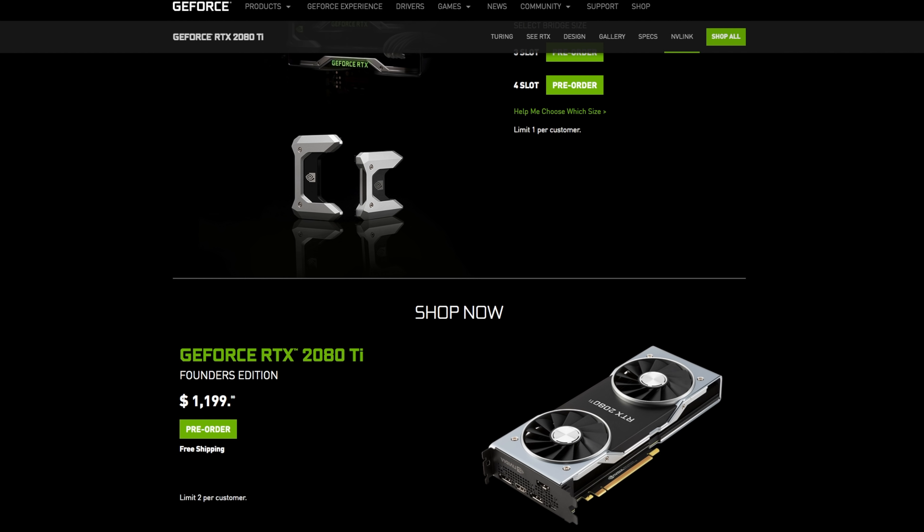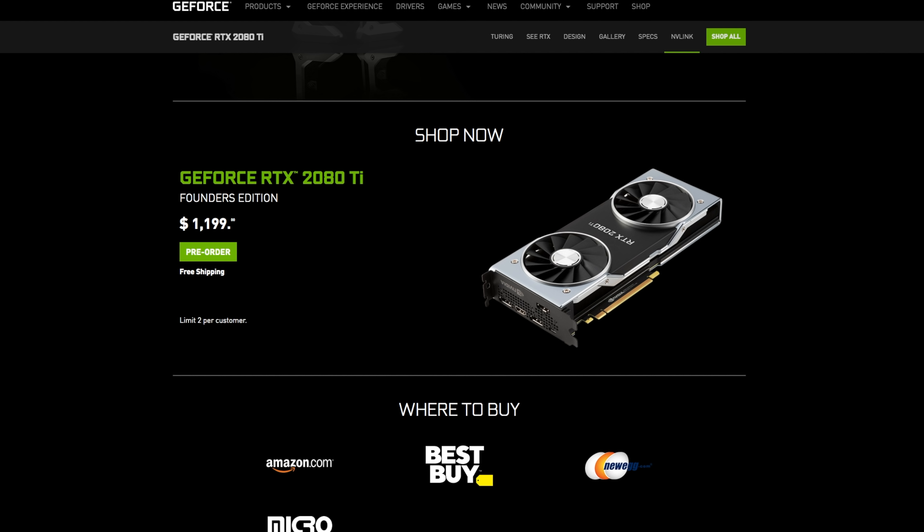Obviously we're not gonna have the benchmark scores today because the cards were just announced this morning, but as soon as we get our samples in here we'll bring the scores. Three new cards are coming out. First up is the GeForce RTX 2080 Ti at $1,200 — that's right, $1,200.